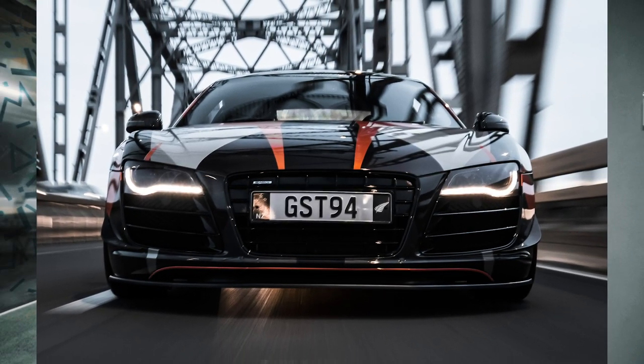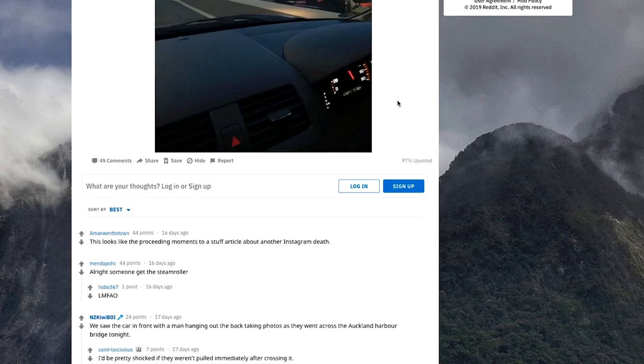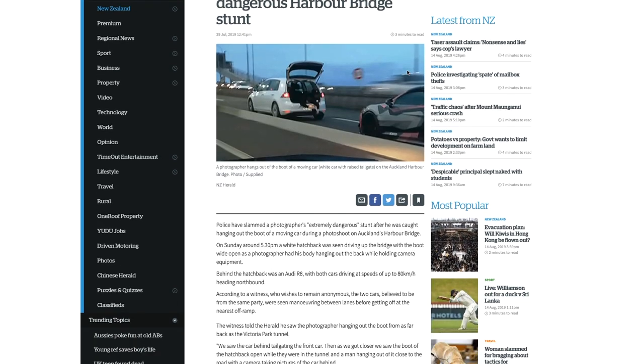I was hanging out of the boot of my Golf — my daily car — trying to get the camera as low to the ground as I could to get what I think is a really unique perspective of Matt's R8. Someone driving next to us took a picture and put it on Reddit, and from there the New Zealand Herald posted a photo of it and it kind of blew up a little bit. No one in the general public knew who I was from the photo, but obviously a bunch of you guys did. Because it got so much popularity on the Herald, NZTA sent the video to the Harbour Bridge police station and they saw my number plate.